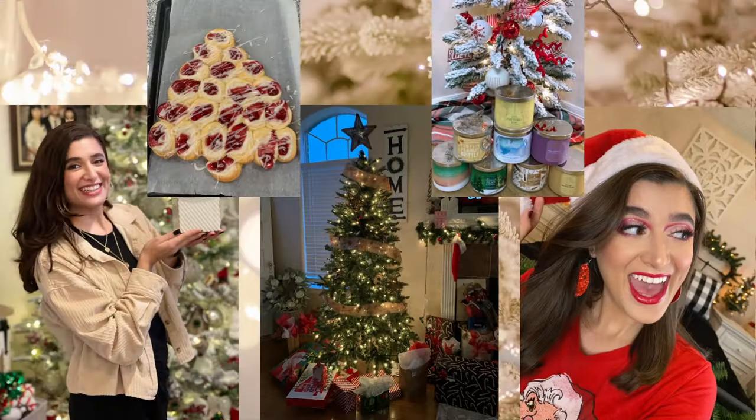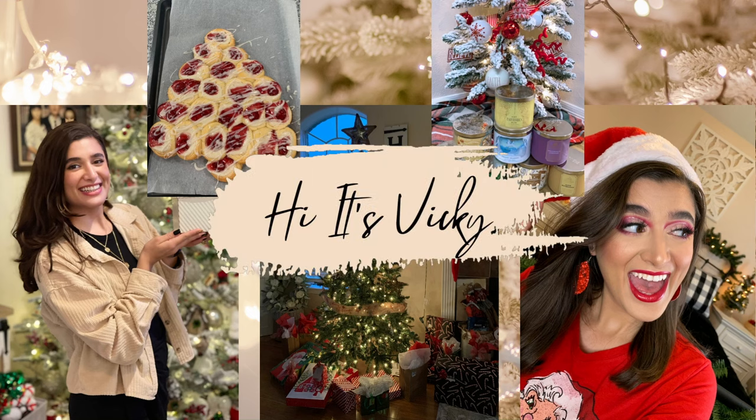Hello guys and welcome to my winter project use it up. Welcome back to my channel, or hello if you are new here. Today we are going to be going through my winter project use it up, where I challenge myself to use up some of my body care items. I've got four little sets here for you and I'm dressed in my holiday best, as if I were going to a holiday party.